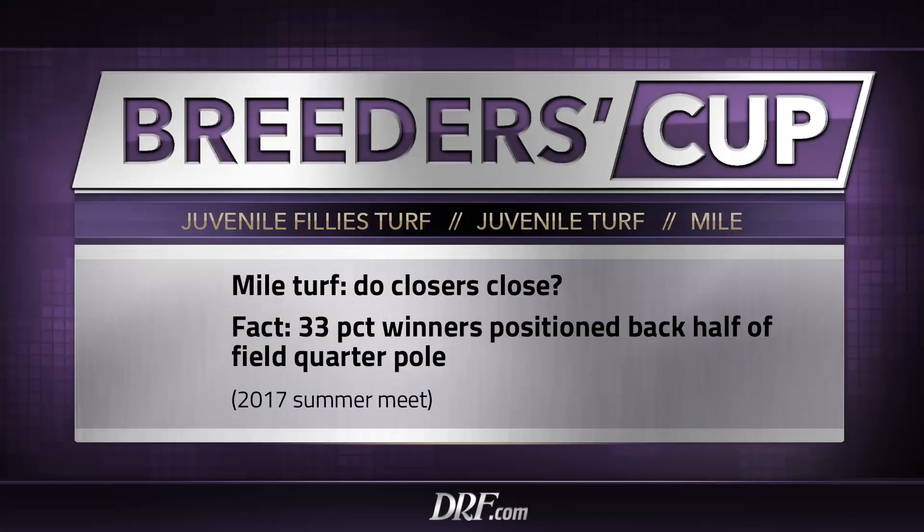Let's talk about the nuances of Del Mar, starting with the grass course. There will be three Breeders' Cup grass races run this week: two on Friday — the Juvenile Fillies Turf and the Juvenile Turf — and one on Saturday, the Breeders' Cup Mile. The turf course at Del Mar is a fair, equitable turf course. Regardless of running style, the best horses can and do win. This is a genuine grass course where come-from-behinders have a fair shot to win.